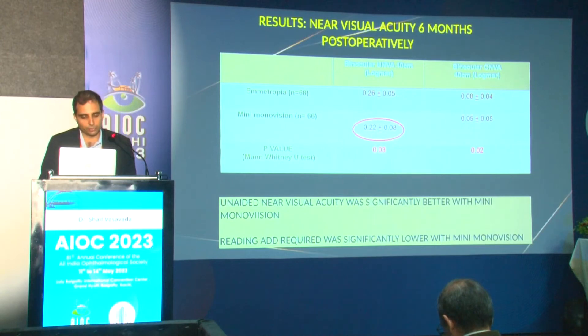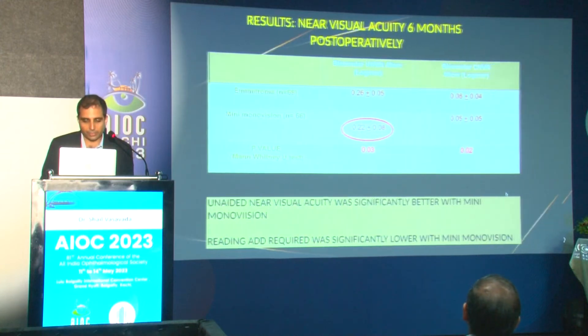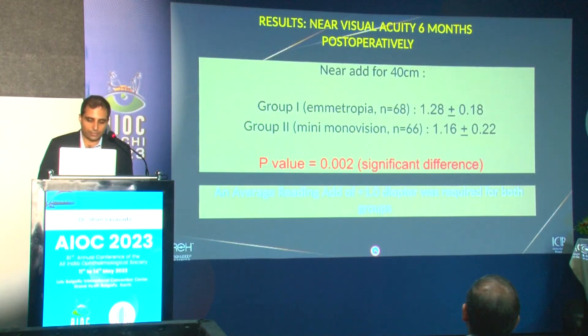When we looked at near visual acuity, the mini mono vision group did better — the difference in unaided near visual acuity was significantly better, and the reading add required was significantly less in the mini mono vision group compared to the emetropia group. However, both groups did still require an add for comfortable near reading vision.